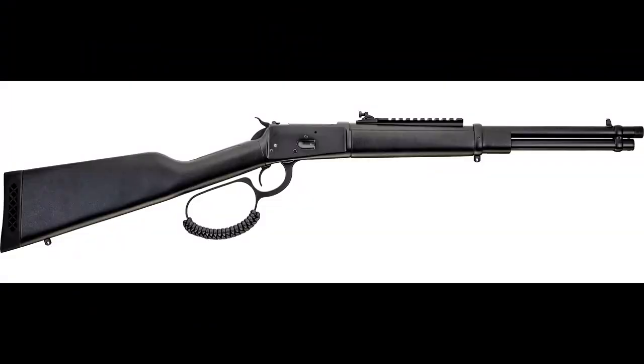Also, a Rossi lever gun in 44 Magnum — nobody saw this coming, I didn't see it coming. Rossi came out with the lever gun in 44 Magnum and it's got the wide loop. Lever guns are a ton of fun. They are a sanction of Taurus.